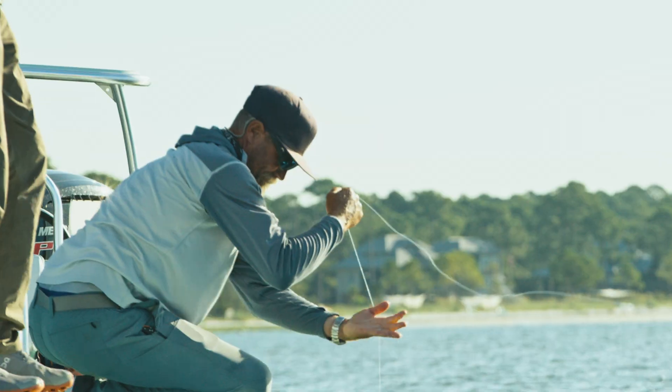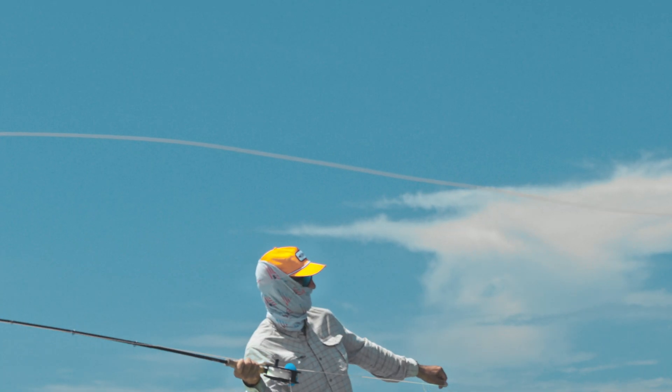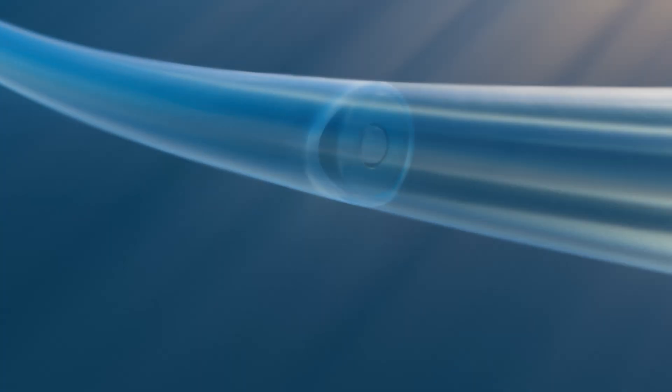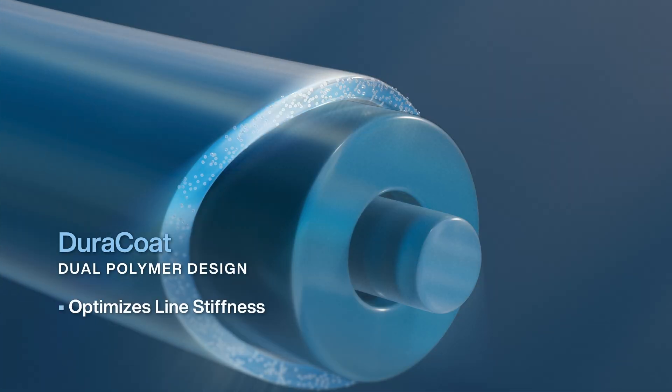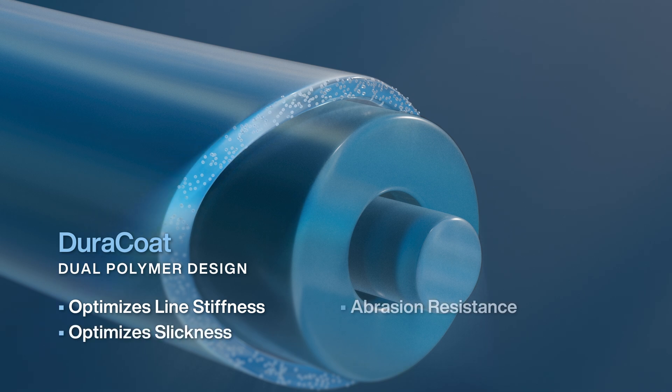Like CFT — our clear floating technology that uses naturally buoyant polymers for the ultimate in stealthy presentation and best-in-class durability. And Duracoat, a specialized dual polymer design that optimizes line stiffness, slickness, and abrasion resistance.